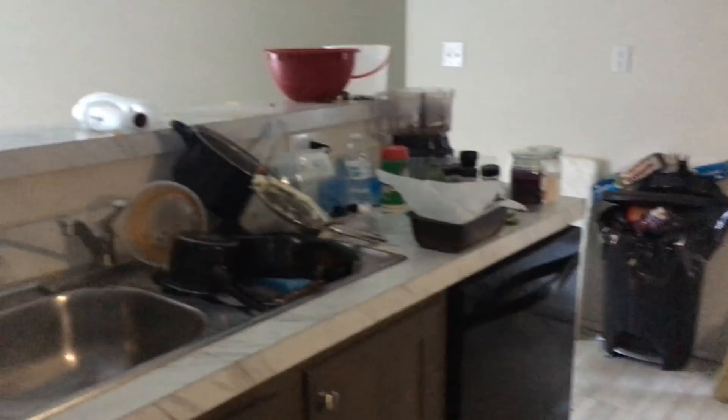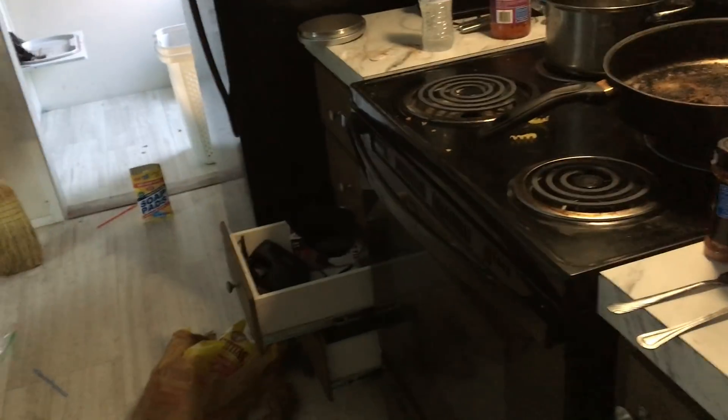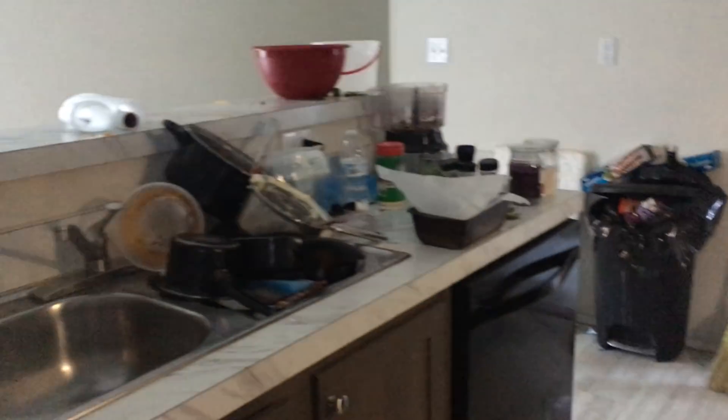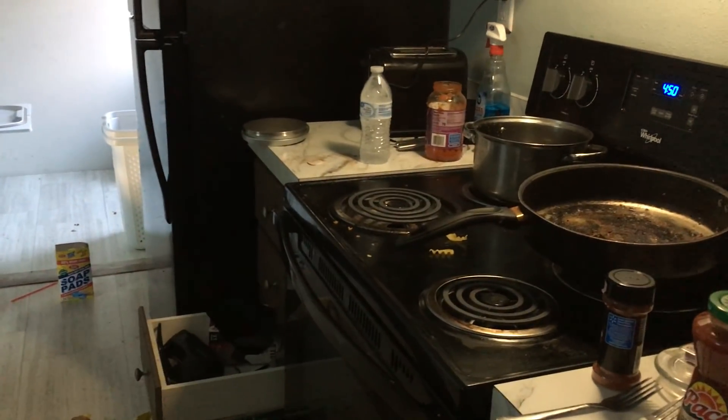Alright y'all, have a wonderful rest of your week. I hope you all meal prepped this Sunday — if you did, tell me how you did it. Does anybody want to come help us clean? Because this is absolutely redonkulous. Please like, subscribe, comment, give me some meal prep ideas, and we will talk to you soon. Bye.